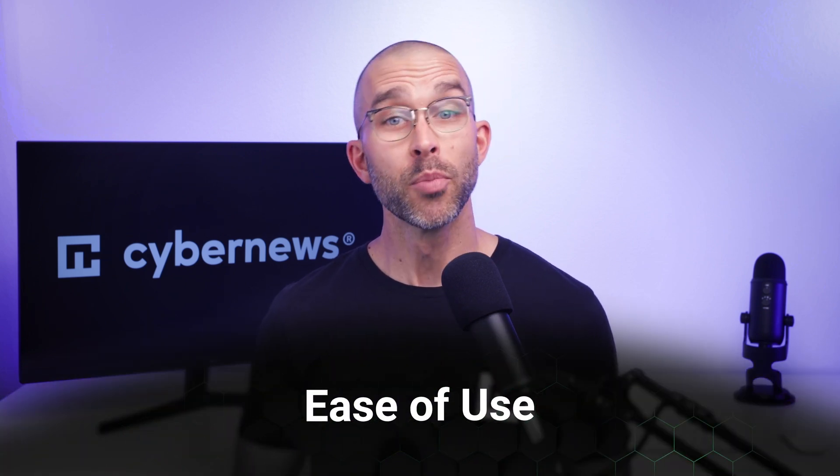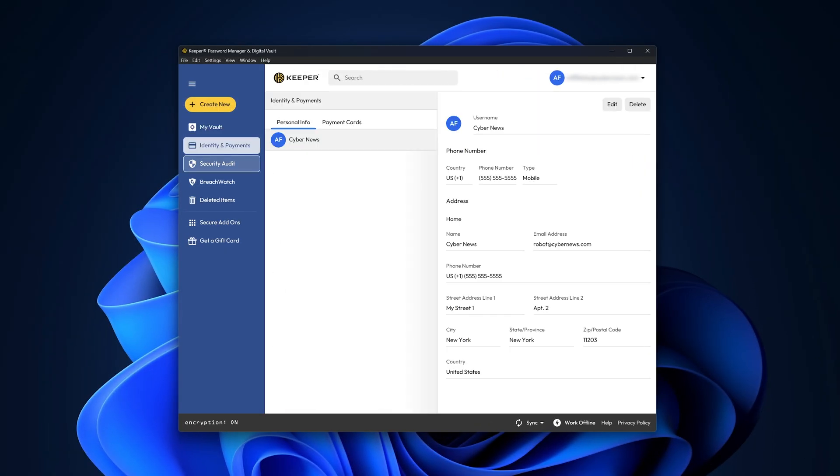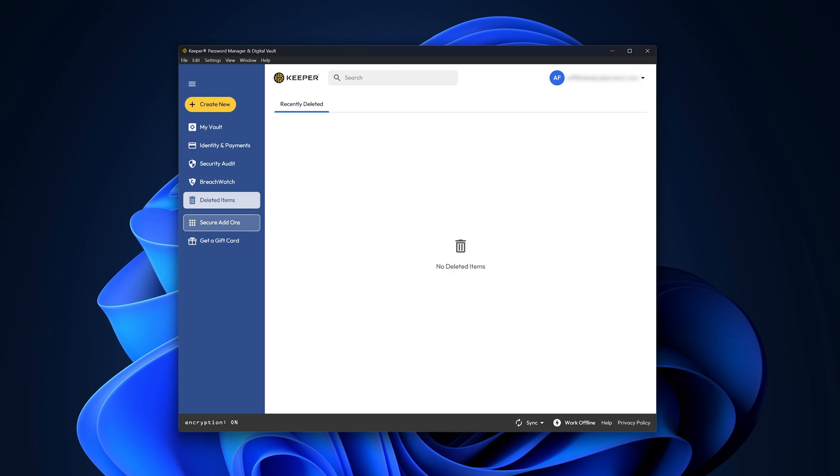To kick off this video, let's answer an important question: is Keeper Password Manager easy to use? Personally, this is one of the aspects of the provider that stood out to me from the get-go. Once I installed the app and opened it for the first time, I was immediately met with a clean and accessible UI. It's not flashy or convoluted, which I see as a big bonus.